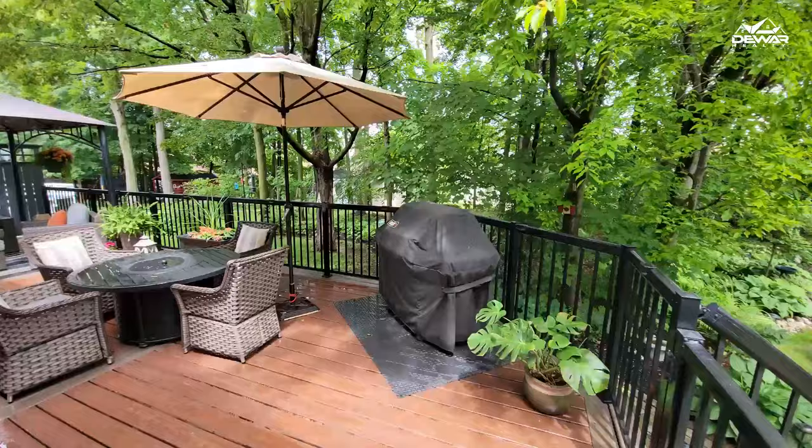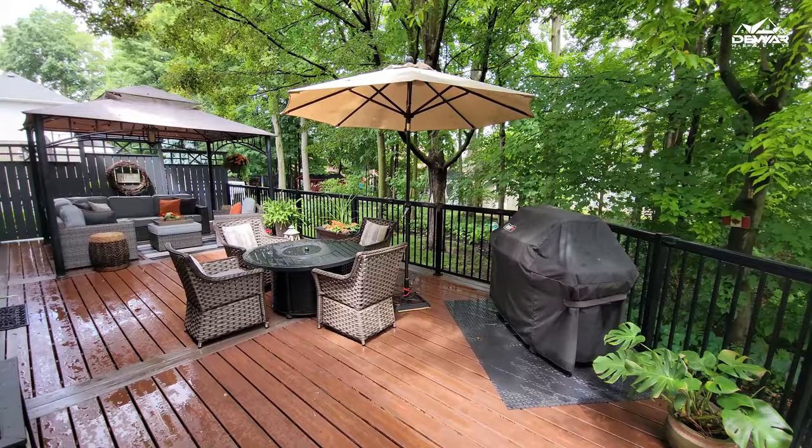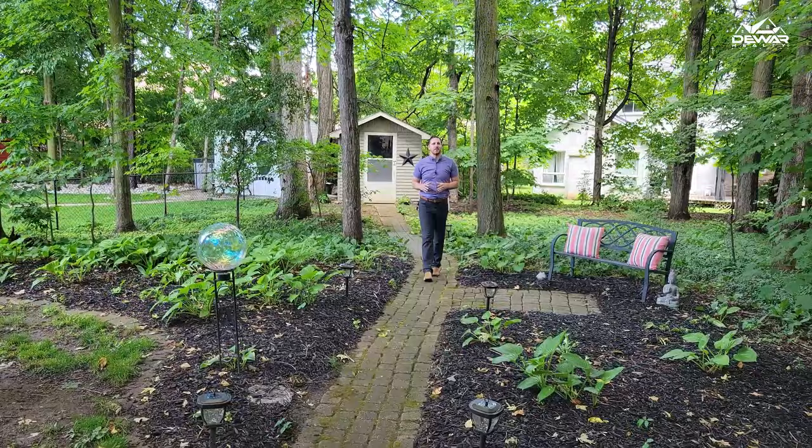The backyard features a huge deck to entertain family and friends. And the best part is you won't know if you're in the forest or a park — there's no need to back onto Greenbelt when your backyard is Greenbelt.